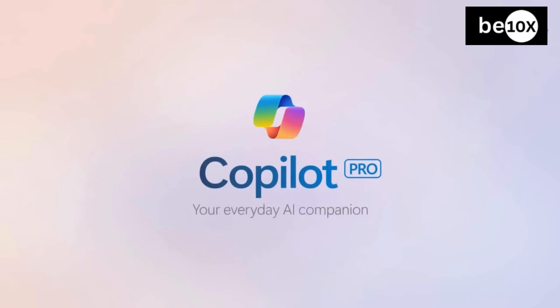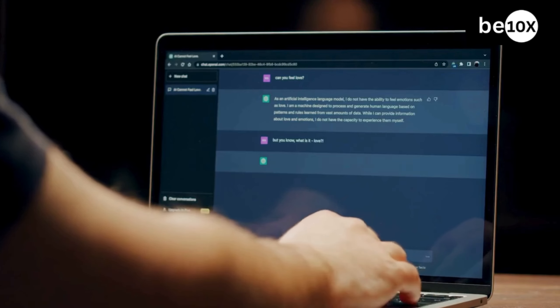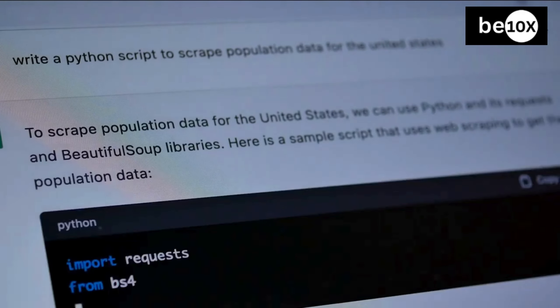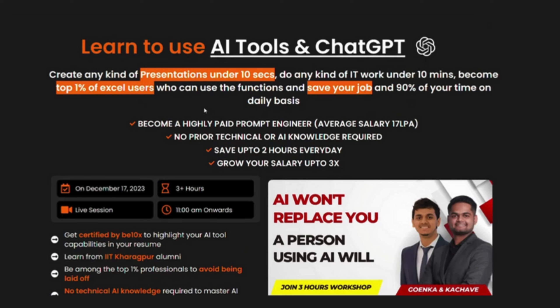Mastering AI code companions like Microsoft Copilot and ChatGPT is an ongoing journey of exploration and experimentation. The more you practice, the better you will understand how to communicate your coding needs to the AI and leverage its capability to write efficient code. Here at B10X, we offer a comprehensive workshop where you will delve deeper into AI-powered coding assistants, explore advanced techniques, learn how to leverage AI to refactor code, identify potential issues, and even test your programs. Click the link in the description below to secure your spot in the B10X AI tools workshop today.